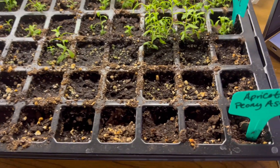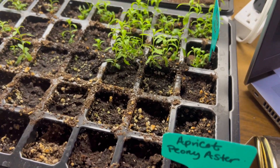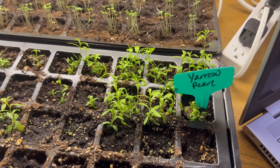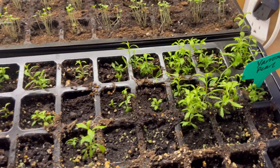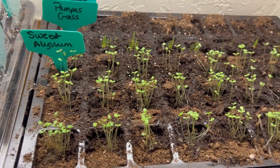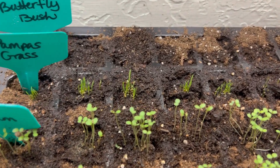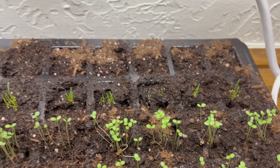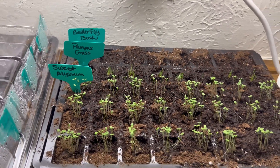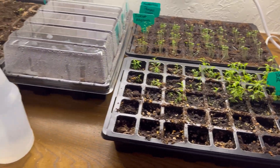I did some Yarrow Pearl which did really well. None of my apricot asters germinated, but that's okay — this is my first time germinating seeds indoors ever, so I'm just excited. I also have some Sweet Alyssum and some Pampas Grass that I'm going to put out to try to hide the pool equipment in the back. And butterfly bush — I'm hoping those come up because I want to plant a row of them out front.